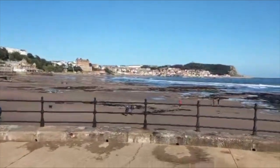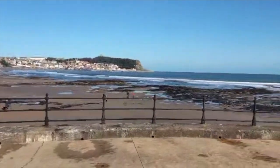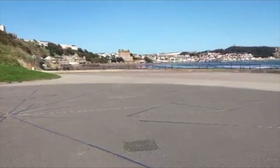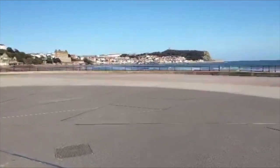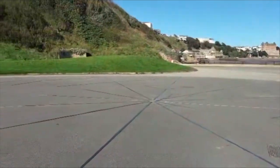Hi and welcome again to my channel. It's not a railway one this time as you might tell by the slight change of title. This large oval of concrete and grass that I'm standing on admiringly here in Scarborough is where the town's once popular South Bay bathing pool used to live.